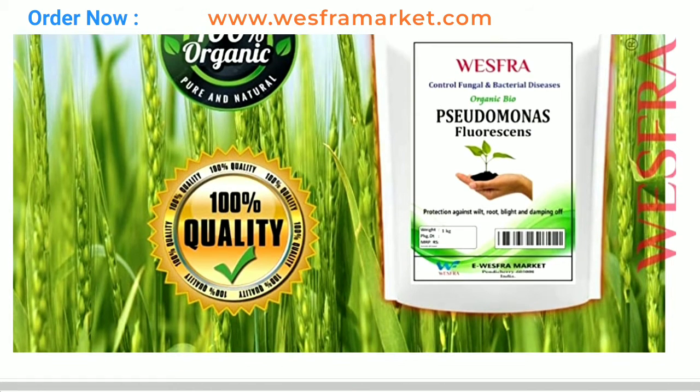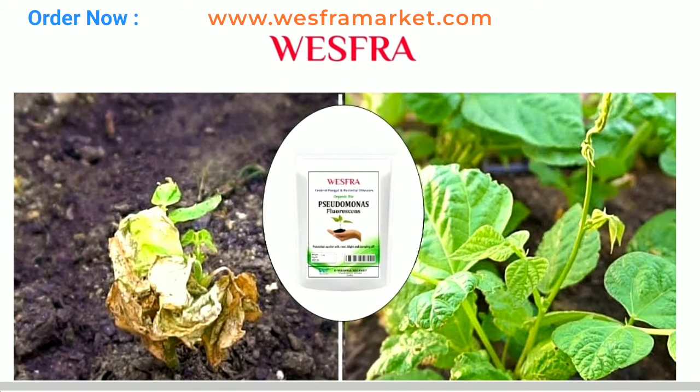Easy to use: Organic Pseudomonas fluorescence fertilizer powder is easy to use. Mix it into the soil or use it as a foliar spray. It is safe to use on all types of plants and is non-toxic to humans and animals.